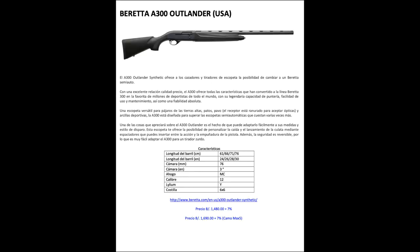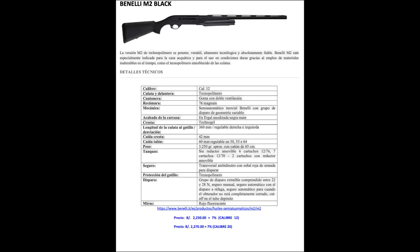There are some shotgun options as well. A Beretta shotgun is $1,700, and a Benelli is over $2,000.